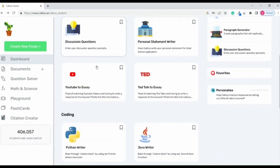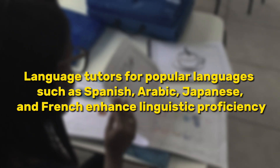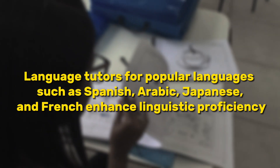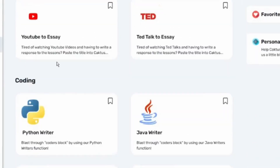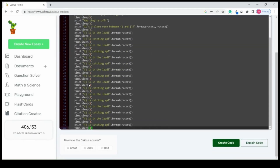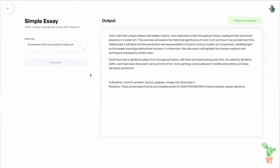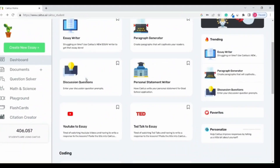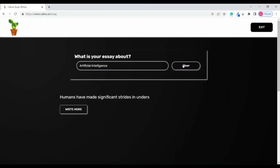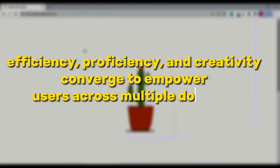Beyond its academic and professional utilities, Cactus provides a robust learning platform spanning diverse subjects. Language tutors for popular languages such as Spanish, Arabic, Japanese, and French enhance linguistic proficiency, offering grammar refinement and naturalistic translations. Furthermore, its coding tools, including the Python writer and Java writer, aid in code generation and comprehension, alongside assistance in solving mathematical problems. While primarily tailored for academic pursuits, Cactus AI extends its utility to content creation, enabling swift blog and article generation. Its user-friendly interface fosters rapid blog post creation, fostering creativity and facilitating the coverage of a broad spectrum of topics with ease. With Cactus AI, efficiency, proficiency, and creativity converge to empower users across multiple domains.